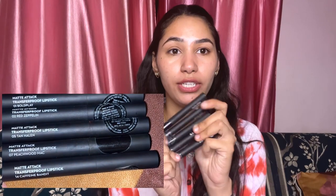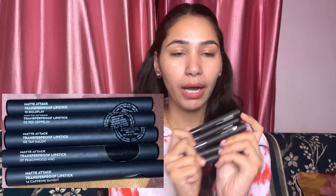So I have these Sugar transfer proof matte attack lipsticks. I thought I'd do a swatching video. I have 5 shades that are very popular, so I thought I'd do a short review and swatches video to tell you how many shades there are, what the prices are, and what the product is. So without wasting any time, let me share which shades I have.